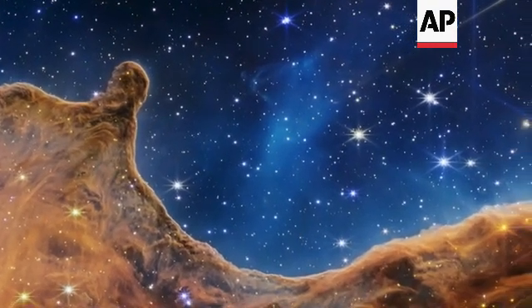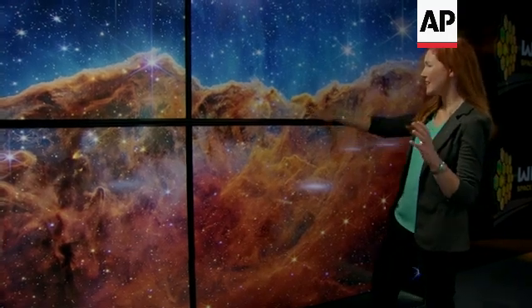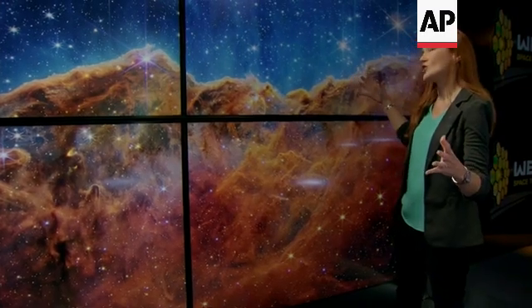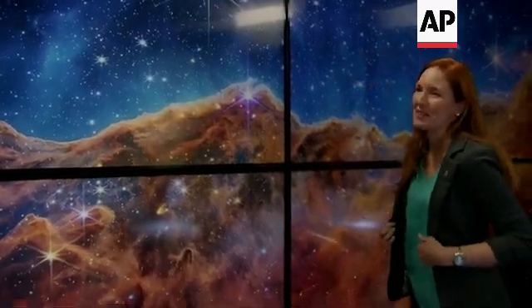In this view, we see some great examples of hundreds of new stars that we've never seen before. We see examples of bubbles and cavities and jets that are being blown out by these newborn stars. We even see some galaxies lurking in the background up here.